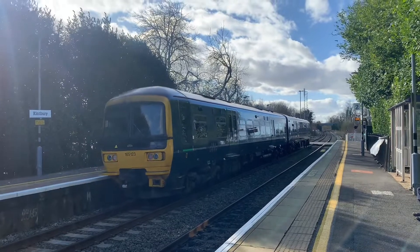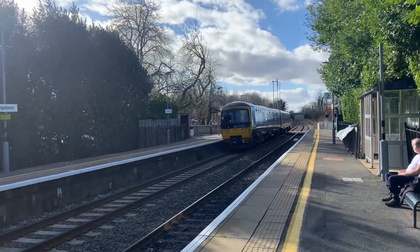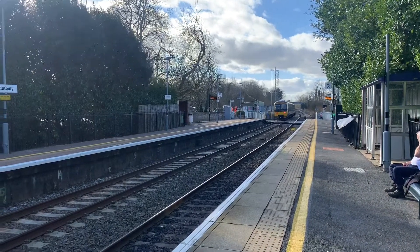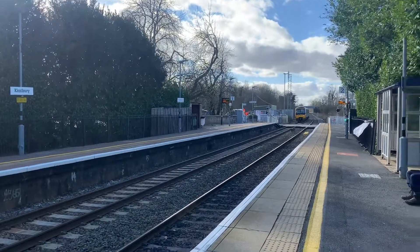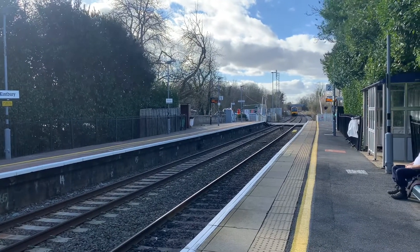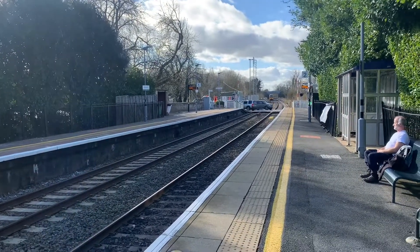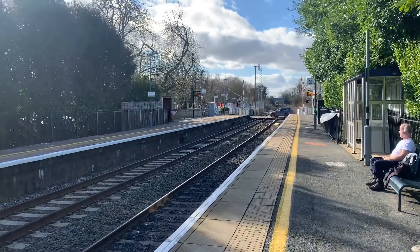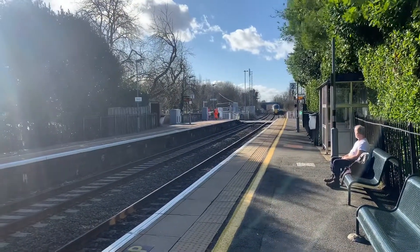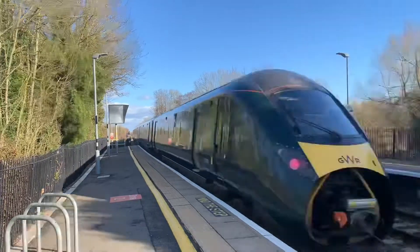Passing through now is the 1419 Great Western Railway service from Newbury to Bedouin. Passing through now is a Great Western Railway service from Penzance to London Paddington, and that was 802013.